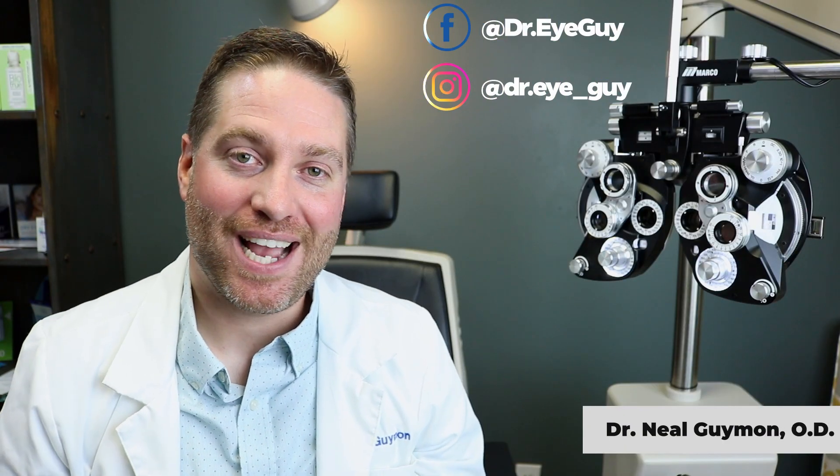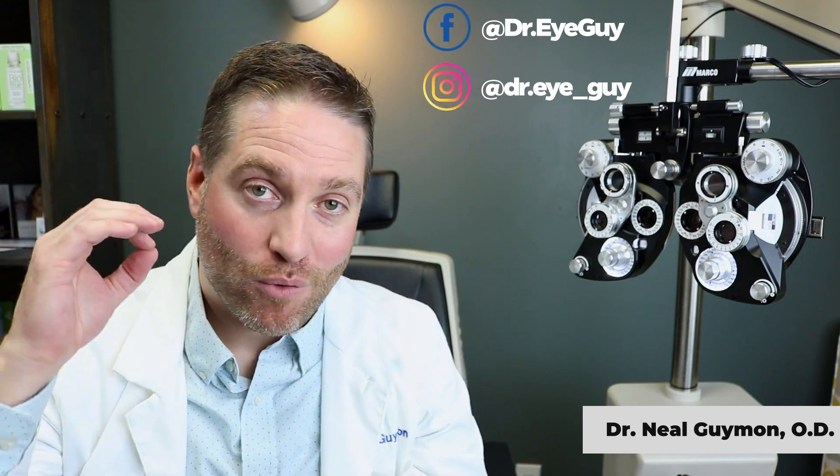Hey, howdy everybody, this is Dr. Neil Guy. I'm Dr. Eye Guy and I do videos all about the eyes to help you with your eyes. We're going to go over exactly what amniotic membranes are and how you might benefit from them.